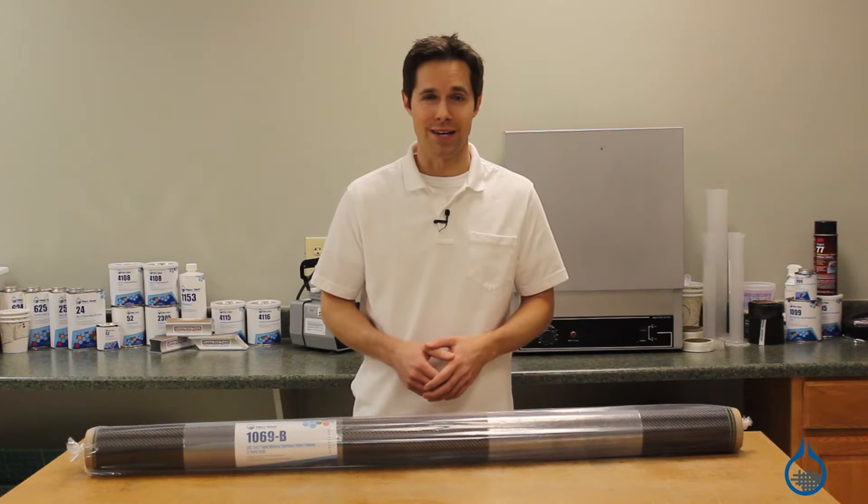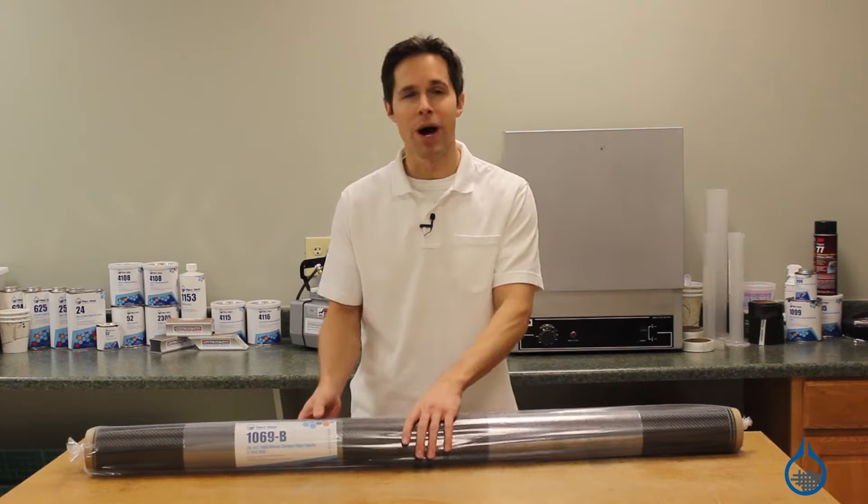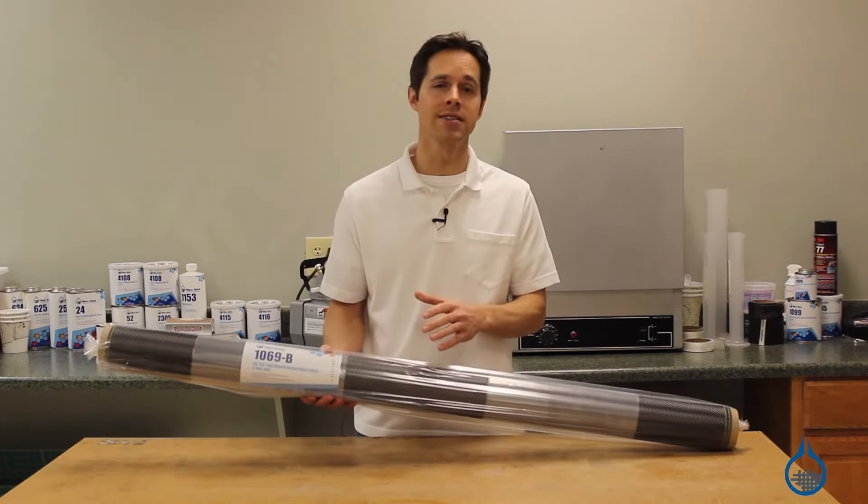Hi, I'm Steve from Fiberglast. Today we're going to take a look at our most popular carbon fabric, our 1069 2x2 twill weave, available at Fiberglast.com.